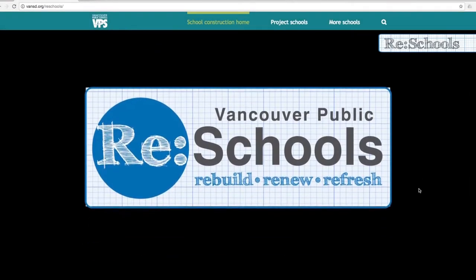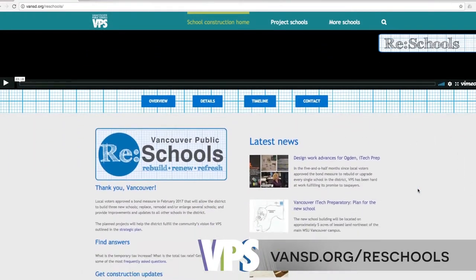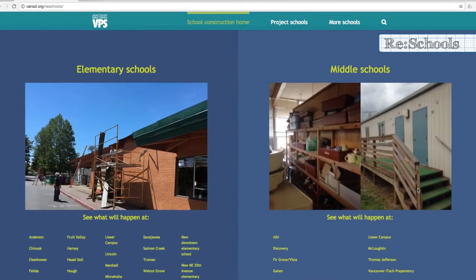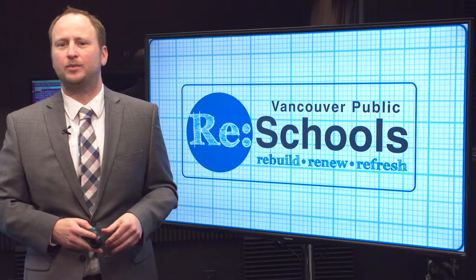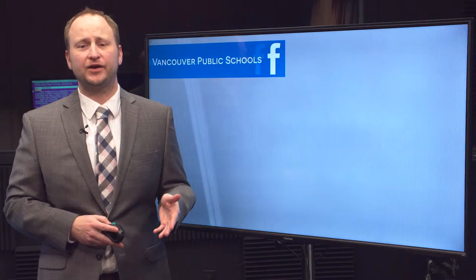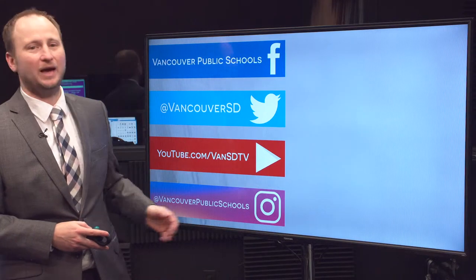If you want to learn more about bond-related projects in the works for the district, check out the website vanisd.org/re-schools. You can see what's happening in your neighborhood, plus get updates for current projects and timelines for future projects. The website is updated every time there's a new development, and we will have more video updates on Facebook and YouTube. You can also follow us on our four social media platforms: Facebook, Twitter, YouTube, and Instagram.